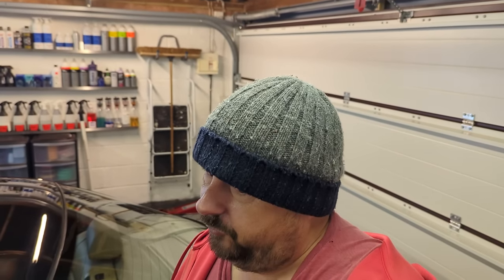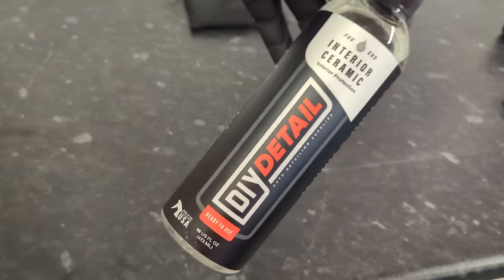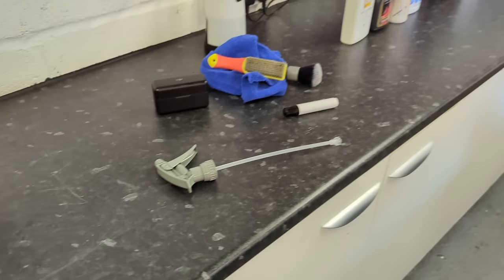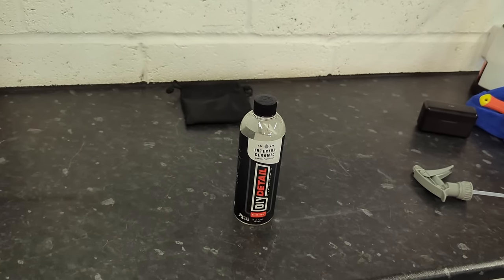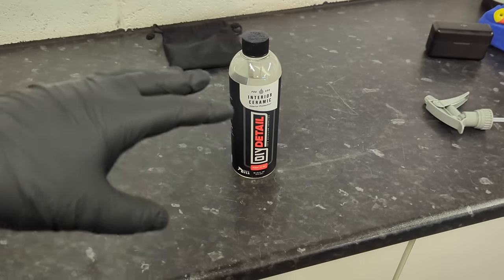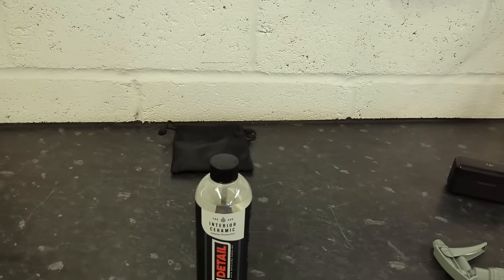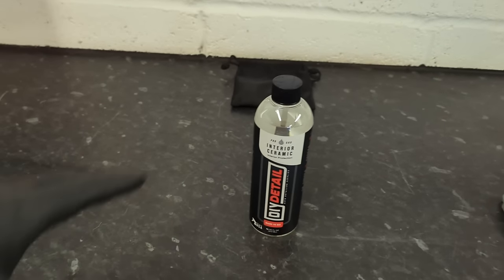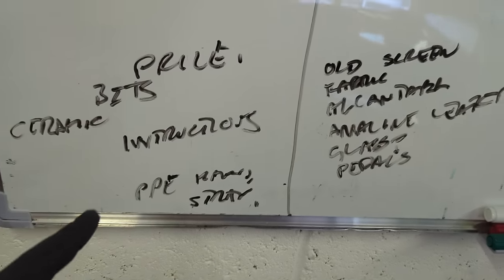DIY Detail do sell you a normal interior dressing that's probably very similar to all of these, and it costs a reasonable amount of money. So if you are a cynic but you like this brand, they have a normal interior detail spray that's probably some silicone and water, and it's a lot cheaper. I'm glad they've brought this out because it's a bit different, but I normally wouldn't pay that sort of price.